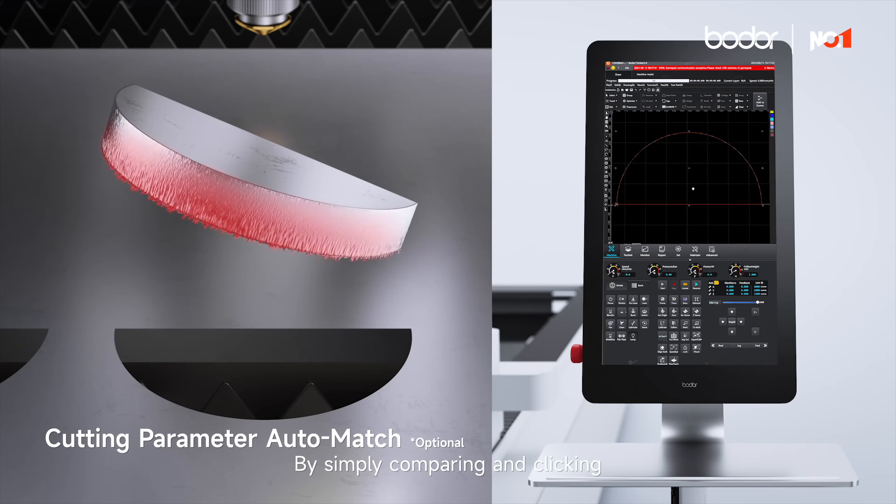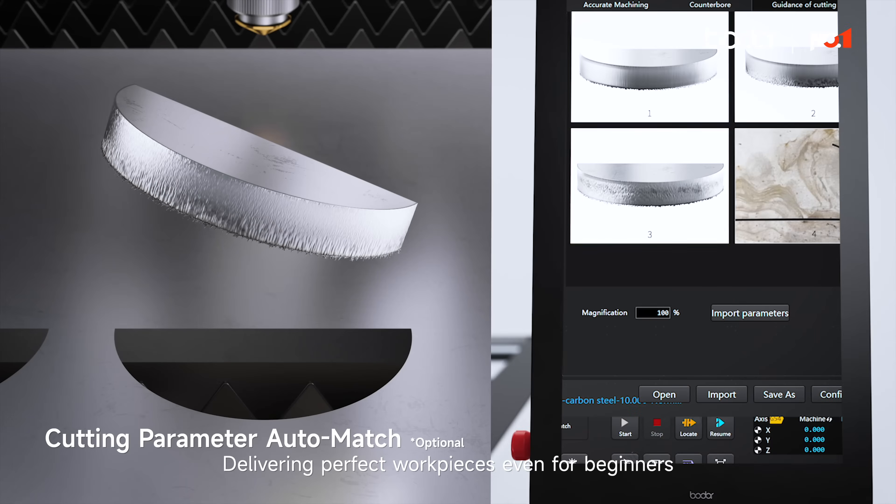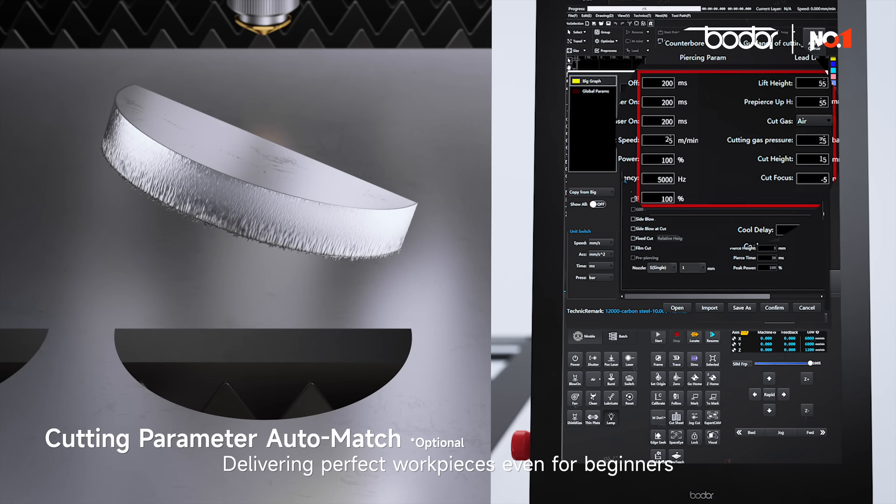By simply comparing and clicking, cutting parameter auto-match can be achieved, delivering perfect workpieces even for beginners.